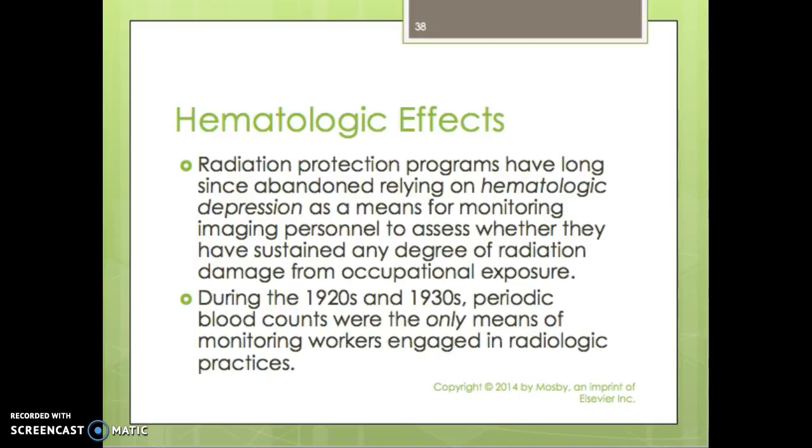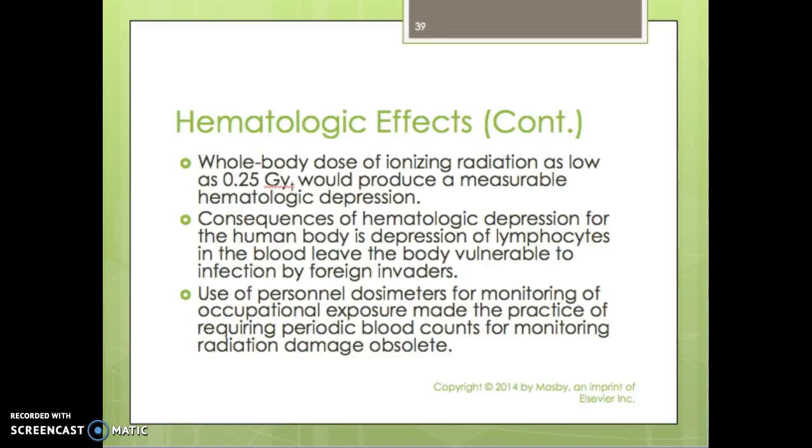Radiation protection programs have long since abandoned relying on hematologic depression as a means of monitoring imaging personnel to assess radiation damage from occupational exposure. During the 1920s and 30s, periodic blood counts were the only means of monitoring workers in radiologic practices. Whole body doses of ionizing radiation as low as 0.25 gray would produce measurable hematologic depression. Hematologic depression reduces lymphocytes in the blood, leaving the body vulnerable to foreign invaders such as infections. The use of personal dosimeters made periodic blood counts for monitoring radiation damage obsolete.